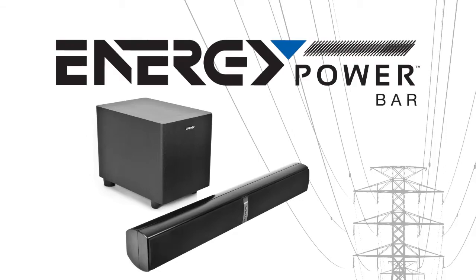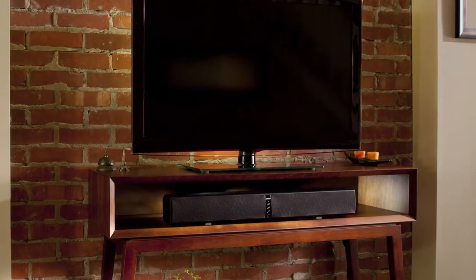Introducing Energy Power Bar, the brand's first ever sound bar. Instantly upgrade your sound system without a receiver.